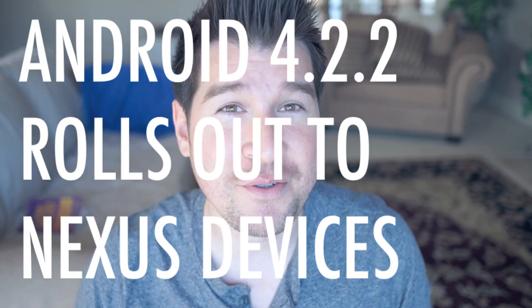Oh my god! Android 4.2.2 was released to a multitude of Nexus devices — the Galaxy Nexus, Nexus 4, Nexus 7, and Nexus 10. They were all updated in the wee hours of late last night and people were literally losing their stuff over this.